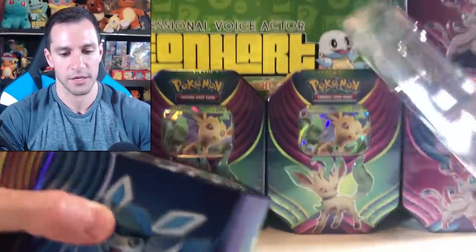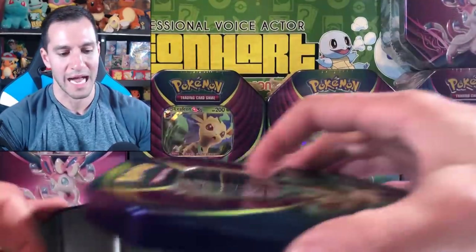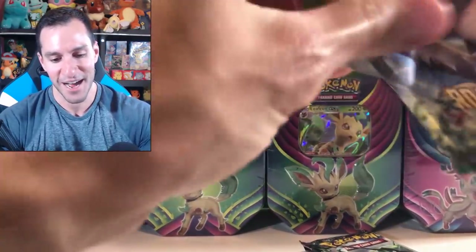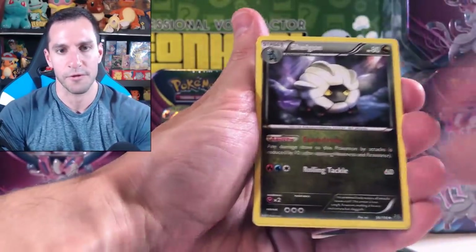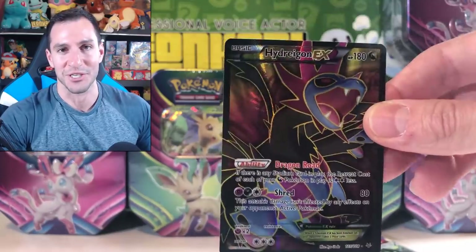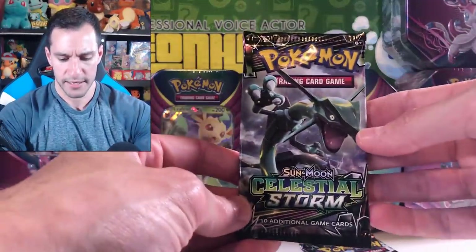We'll go with another Leafeon tin and see what we can do, because Leafeon provided us with some great Pokemon card pulls in the last tin. The promo card is the same - Leafeon. That's like the ultimate combo of packs for Lehnhardt's channel - you get some new Sun and Moon, and then you get Roaring Skies. Going right into the Roaring Skies pack now. Hydreigon EX full art! So this is the full art show - three full arts in one opening. Always a pleasure.